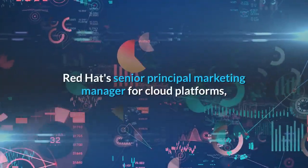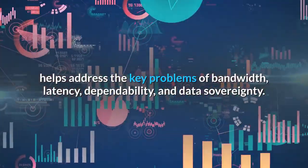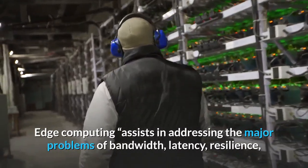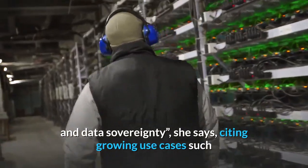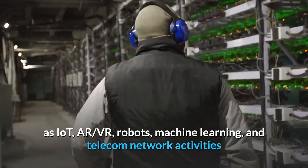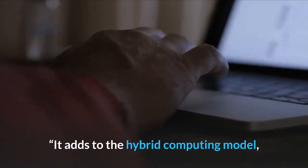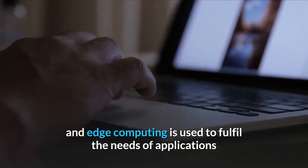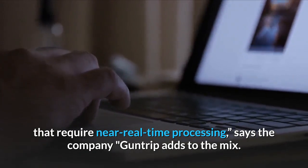Number 2: What issues is edge computing supposed to solve? According to Rosa Guntrip, Red Hat's Senior Principal Marketing Manager for cloud platforms, edge computing helps address the key problems of bandwidth, latency, dependability, and data sovereignty. She cites growing use cases such as IoT, AR, VR, robots, machine learning, and telecom network activities that demand service provisioning closer to customers. It adds to the hybrid computing model, where centralized computing is utilized for compute-intensive workloads and edge computing is used to fulfill the needs of applications that require near-real-time processing.